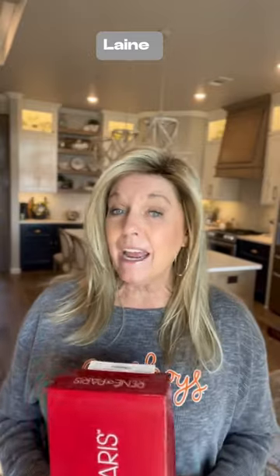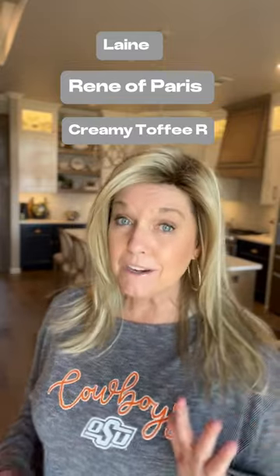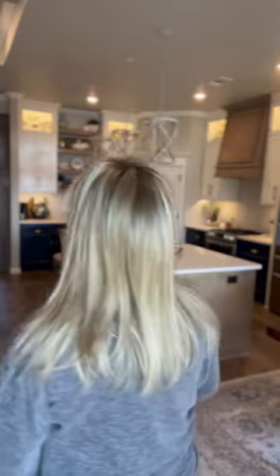Hey my friends, it's Paula with Rock the Hair Wig Review. A real quick short — I want to showcase Lane by Rene of Paris in the color Creamy Toffee R. I purchased this over three years ago. This is my first time to experiment with a blonde hair wig and my first time experimenting with a long wig.